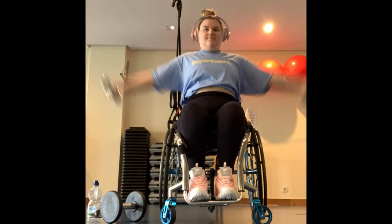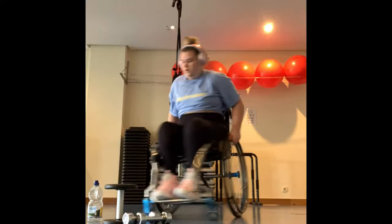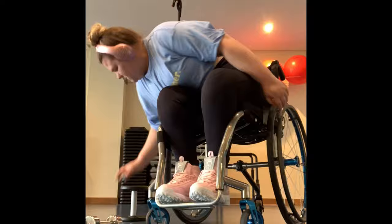After breakfast I just chilled for a bit and then I decided to go to the gym. I had a bit of a workout, so I thought why not do another time-lapse. I decided to do some stuff on the floor again this time.